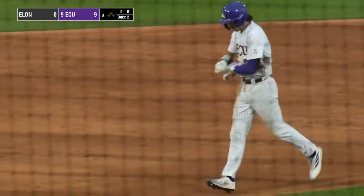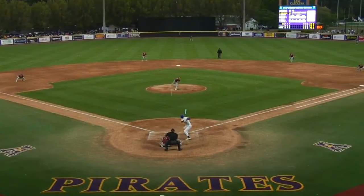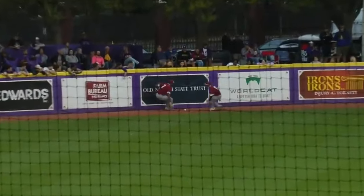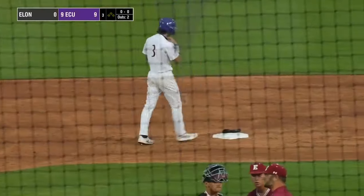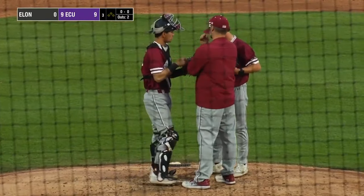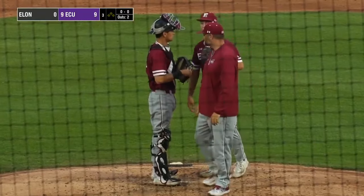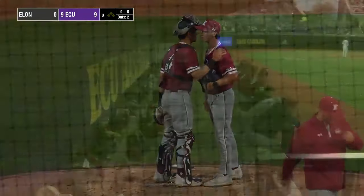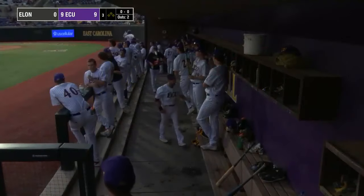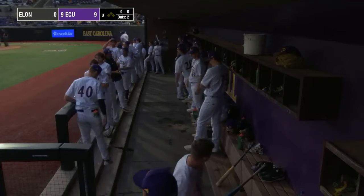How many scouting reports do you think opponents get where the first term is 'scary offense?' Probably every single one of them. A visit on the mound here for Elon — nobody throwing yet for the Phoenix. Carson Wehner already the third pitcher of the night for Elon. That's something we typically see from this Elon staff when they play East Carolina in midweek games — they use a lot of arms, same with UNCW. A 9-0 lead for East Carolina in the bottom half of the third inning.